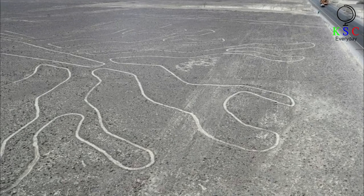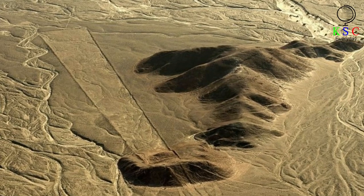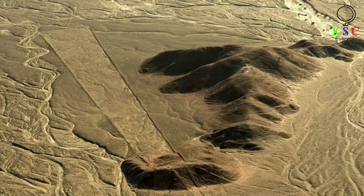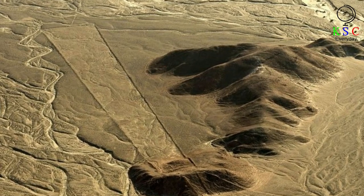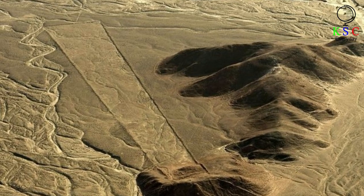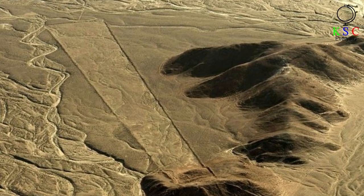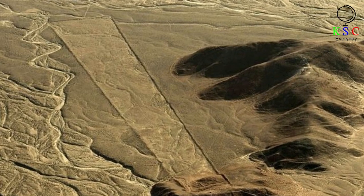Unsurprisingly, however, no evidence has emerged to support such claims. Today, the Nazca Lines remain a popular tourist attraction in Peru, drawing many thousands of visitors annually. The lines are also considered fragile, however, and as a result the location has been designated a UNESCO World Heritage Site. Unfortunately, though, this status hasn't always been enough to ensure its protection.